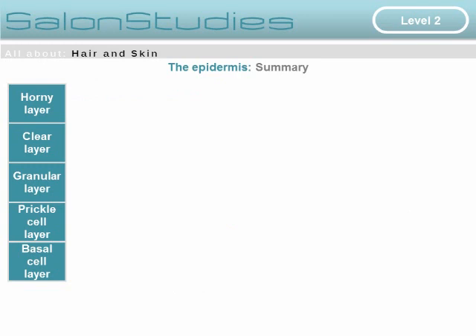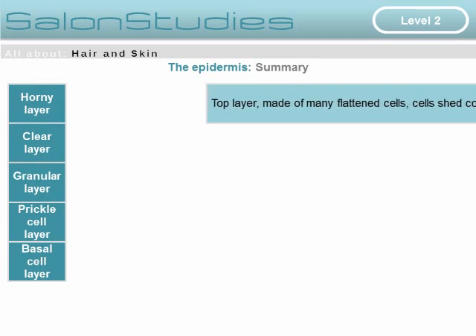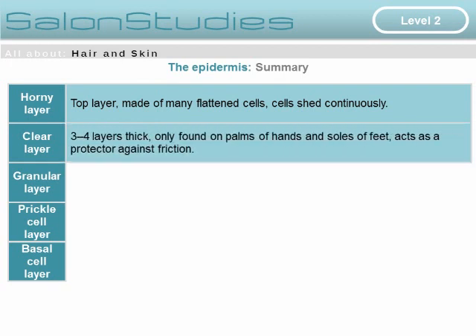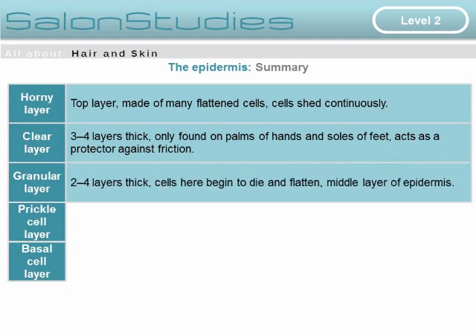Finally, a summary of all layers within the epidermis: the horny layer is the top layer, made of flattened skin cells which are constantly being shed. Below this is the clear layer, three to four layers thick, found only on the palms of the hands and the soles of the feet, acting as a protector against friction.